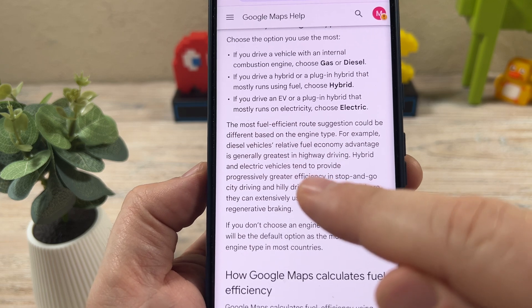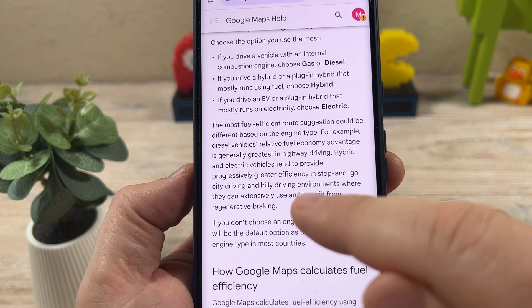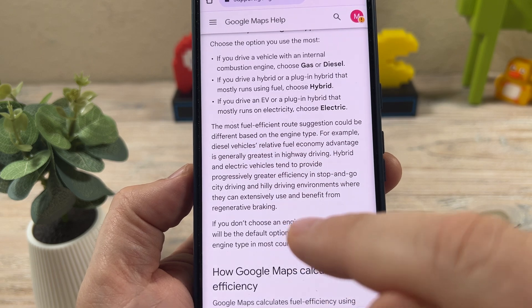It says hybrid and electric vehicles tend to provide progressively greater efficiency in stop and go city driving and hilly driving environments, where they can extensively use and benefit from regenerative braking.